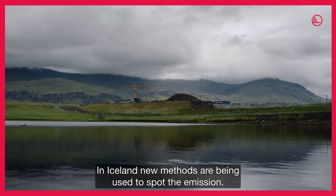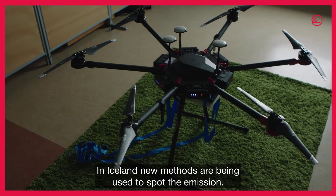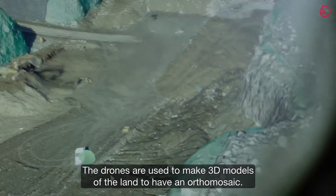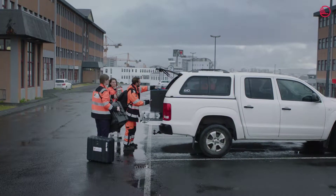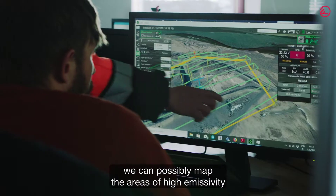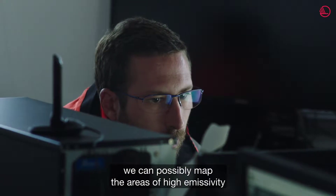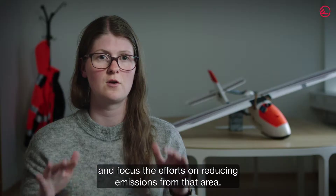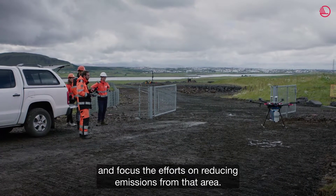In Iceland, new methods are being used to spot the emissions. Drones are used to make 3D models of the land — an orthomosaic, it's called. By using a methane sensor on a drone, you could possibly map the areas of high emissivity and focus all the efforts on reducing emissions from that area.